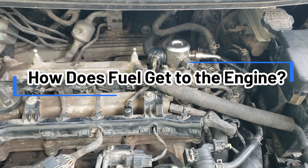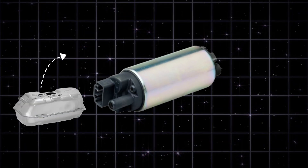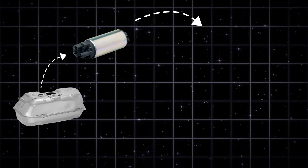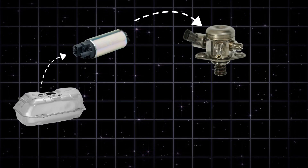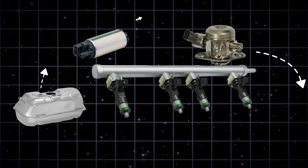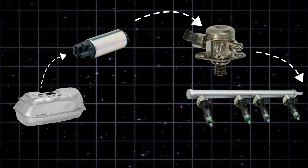Let's understand how fuel reaches the engine — it's a two-stage process. The journey begins at the fuel tank, where a conventional electric pump, known as the low-pressure pump, sends fuel forward. From there, it reaches the high-pressure fuel pump, which takes the incoming low-pressure fuel and compresses it to a much higher pressure. The pressurized fuel is then sent to a common rail, which distributes it evenly to the fuel injectors. These injectors deliver the fuel precisely into the engine's combustion chambers, supporting efficient performance and cleaner operation.